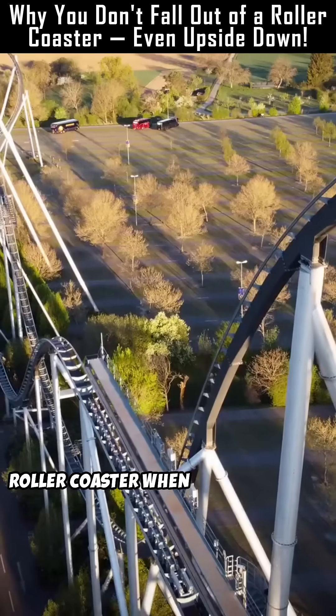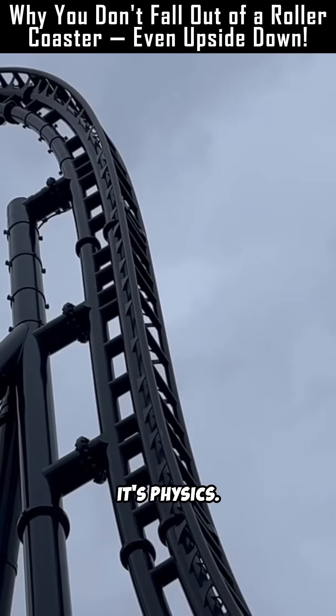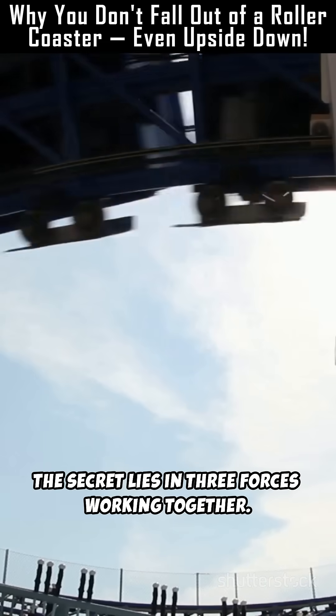Ever wonder why you don't fall off a roller coaster when it loops upside down? It's not just luck — it's physics. The secret lies in three forces working together.